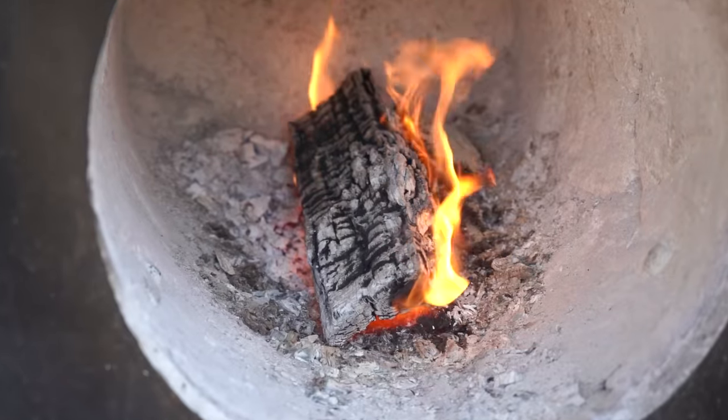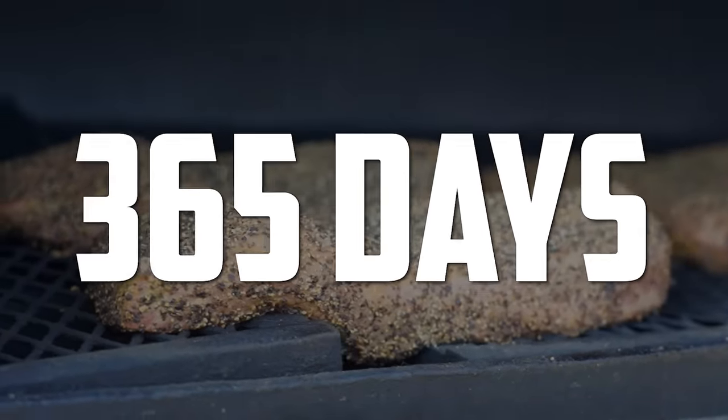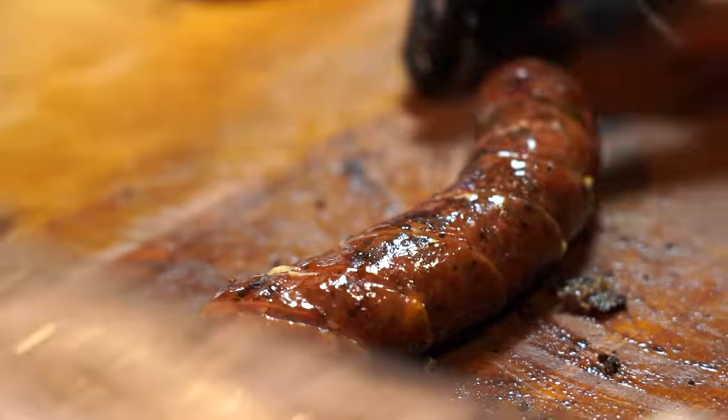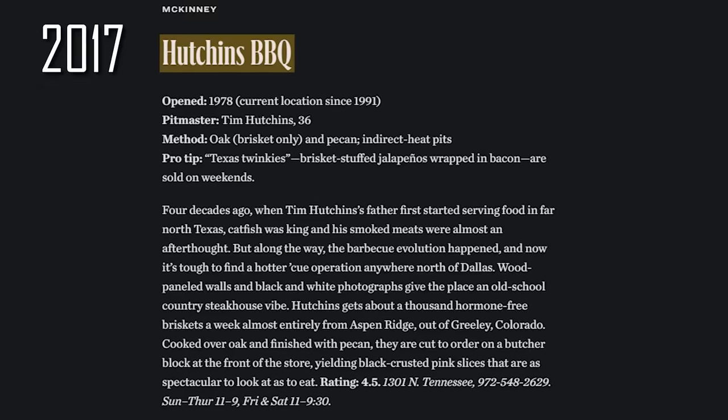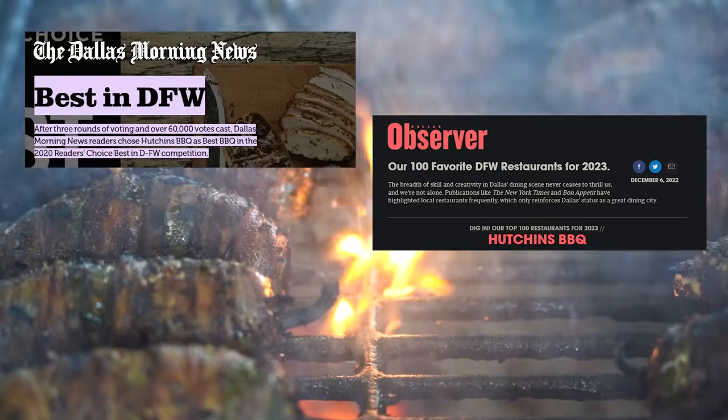One place has been able to find a way to smoke meat 365 days of the year and make some of the most amazing and consistent barbecue in the state. They've been named multiple times in Texas Monthly as some of the top barbecue in Texas, and they've won a ton of other awards.